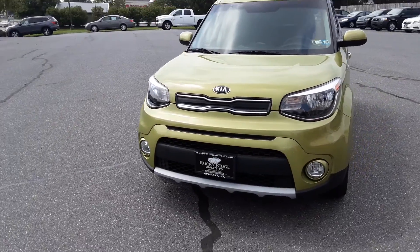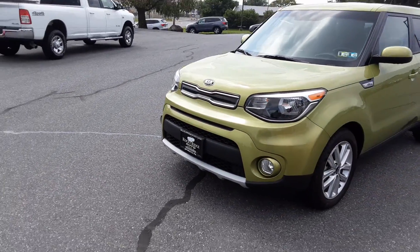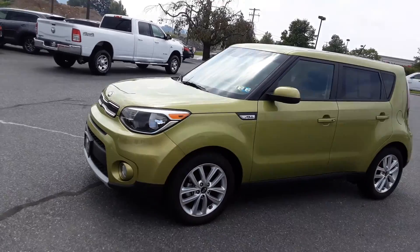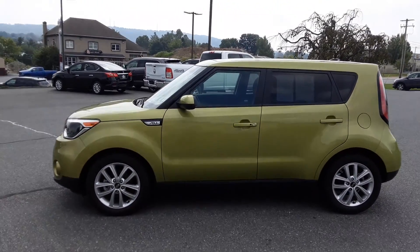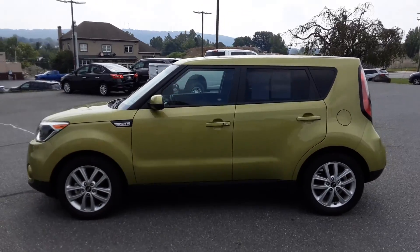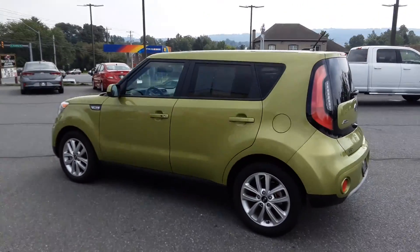Hi, Kim here from Rocky Ridge Auto. I want to show you today a beautiful 2019 Kia Soul Plus in just beautiful alien green. Nice alloy wheels, very clean car.